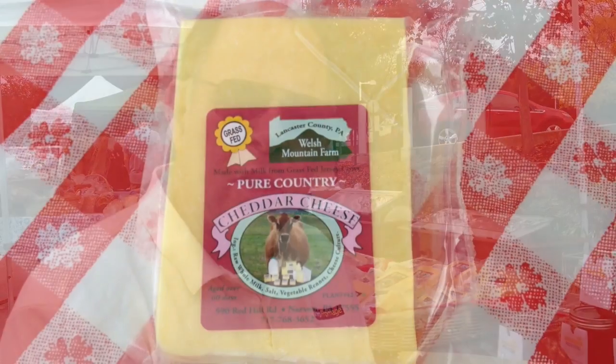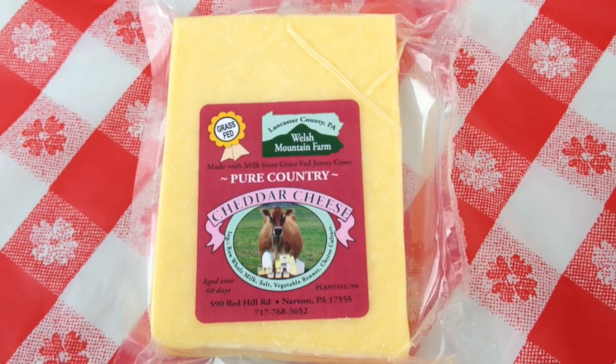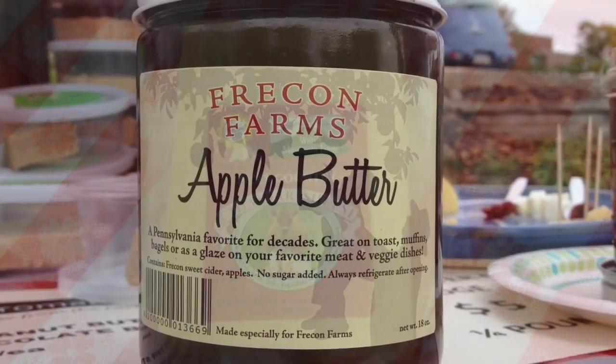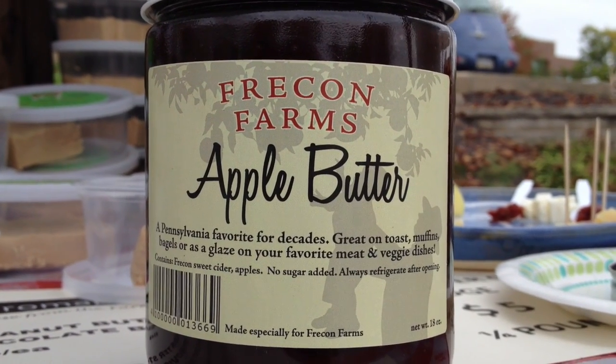Then as we go along we'll add some Welsh Mountain two-year-old cow milk cheddar. Cheddar cheese is crumbly, salty, and delicious and pairs very well with either apples, or we have some apple butter here from Freecon Farms, which is one of our neighboring stands here at the market.